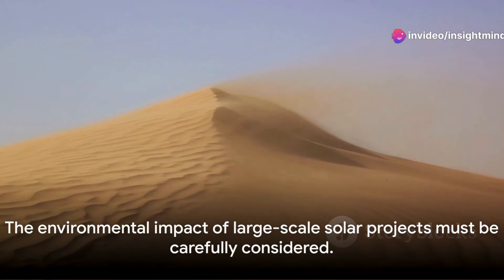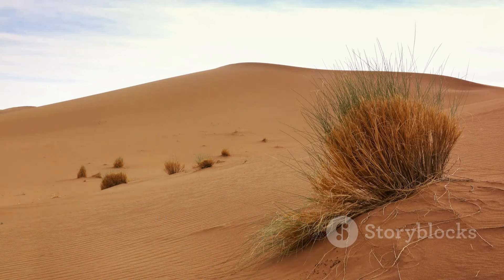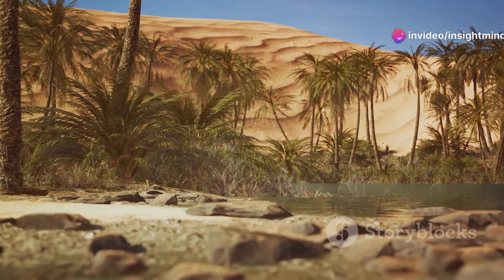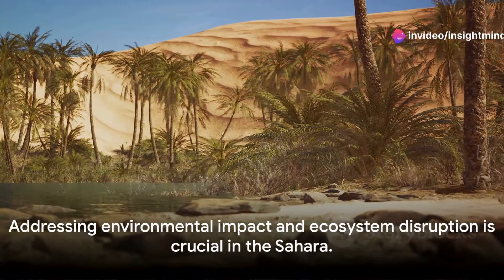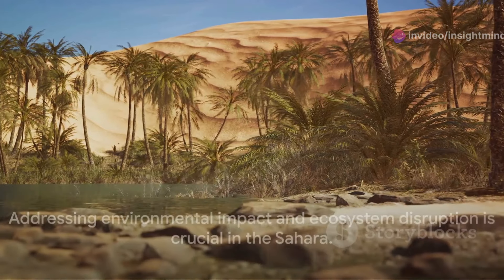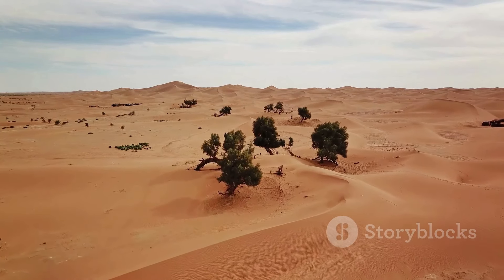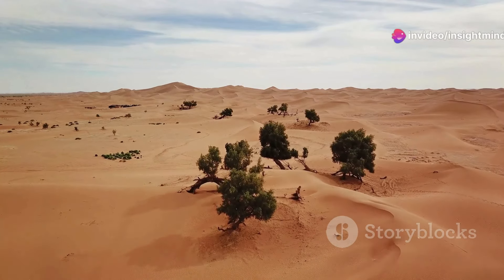And then there's the environmental impact. The Sahara may seem barren, but it's home to unique ecosystems and a diverse array of flora and fauna adapted to its harsh conditions. A project of this magnitude could disrupt these fragile habitats and have unexpected, unforeseen consequences.